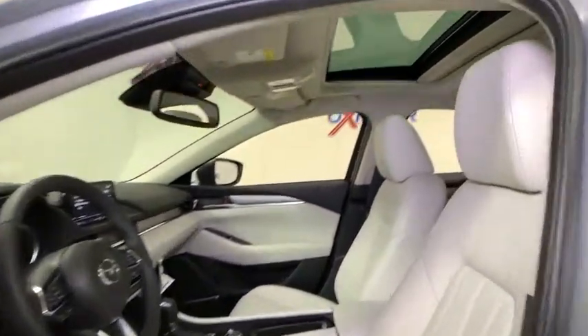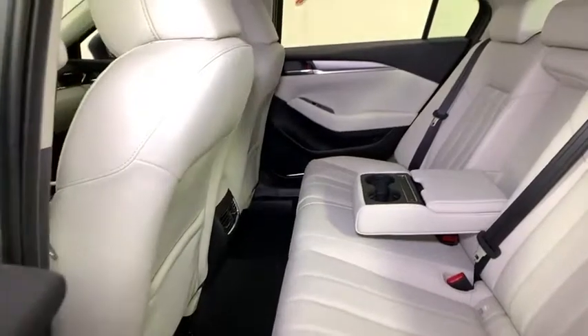Trip computer, brake assist, tachometer, leather seats, panic alarm, power moonroof, remote keyless entry.